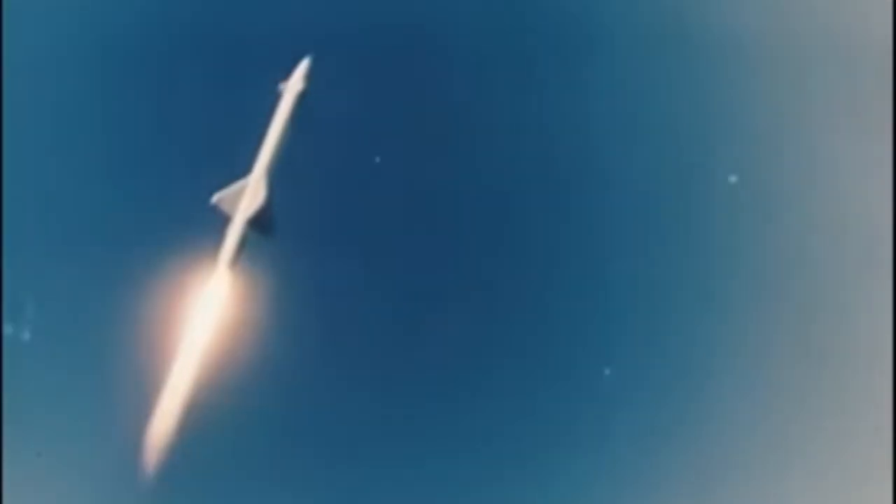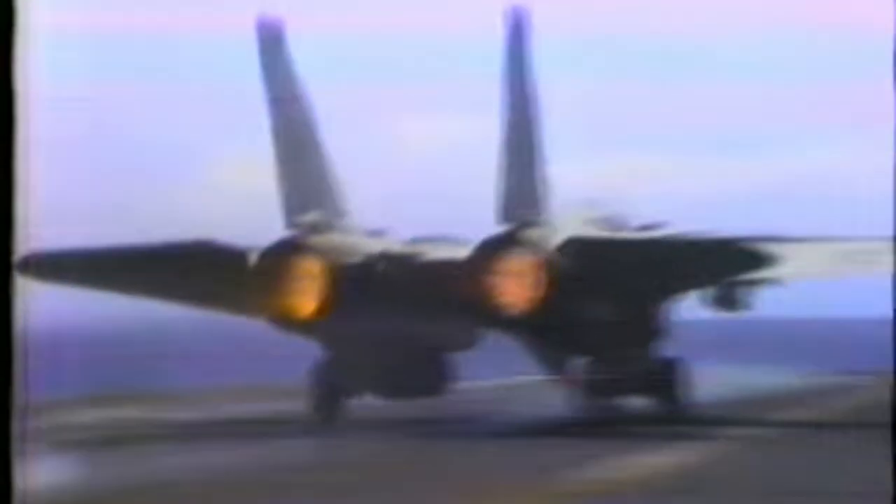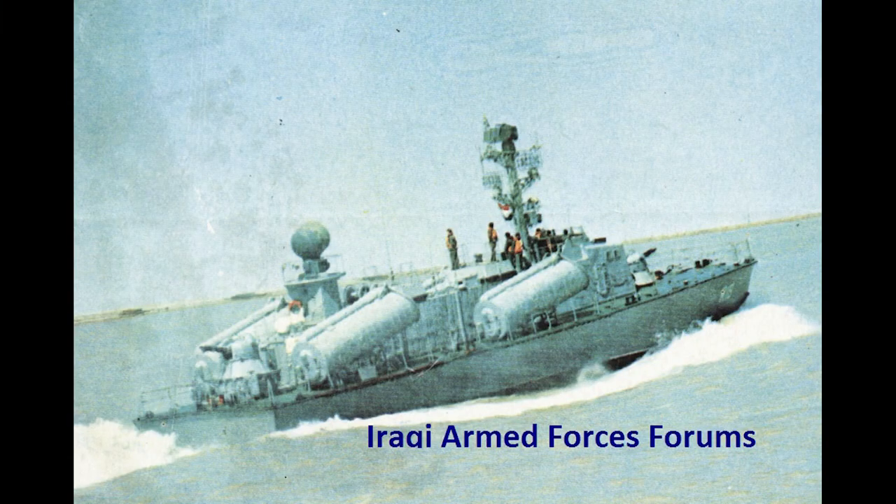When heading away from shore, they were briefly radar-locked by a US Navy F-14. When heading back in, they found another Osa missile ship and sunk it.